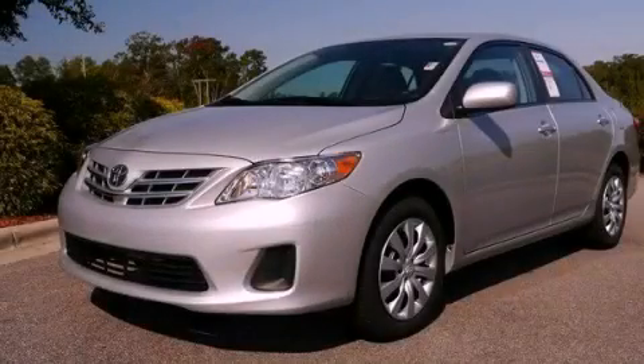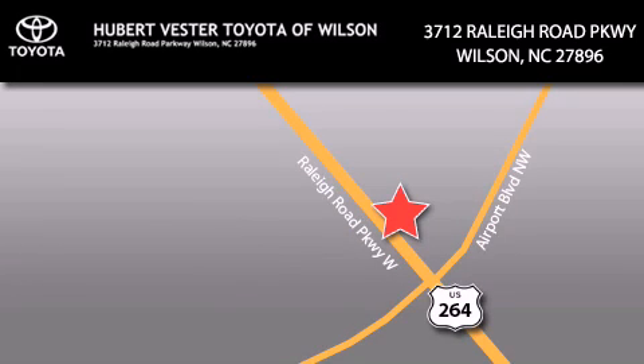Contact us today to arrange your test drive. Hubert Fester Toyota is located at 3712 Raleigh Road Parkway in Wilson. Our goal is to exceed all of your expectations to ensure that you'll return for future visits.